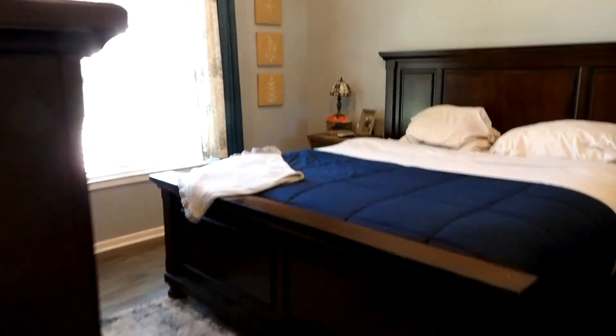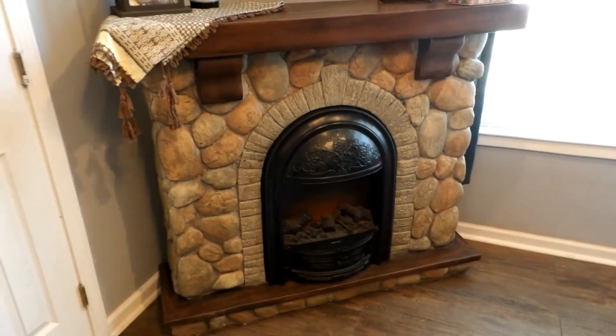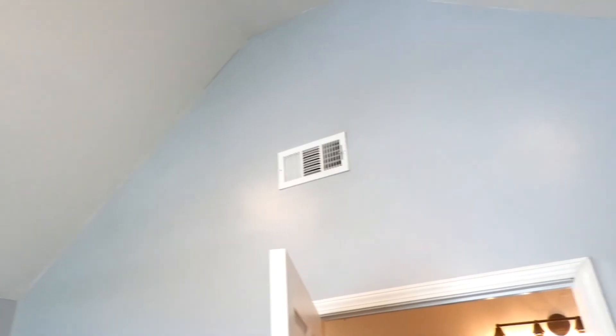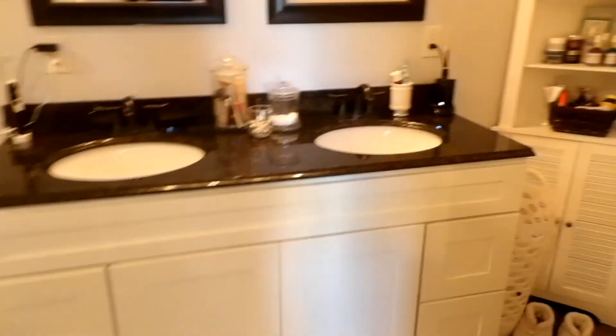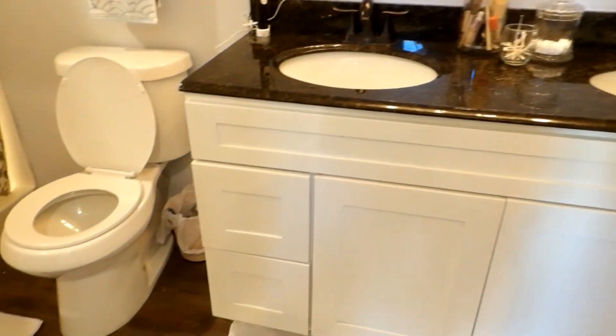The master bedroom is over on the other end of the house. It's got a little electric fireplace — the seller said she could let that go with the home. There are cathedral ceilings in here too. Coming into the master bath — it does not have a tub and shower combo, so it is strictly a shower.